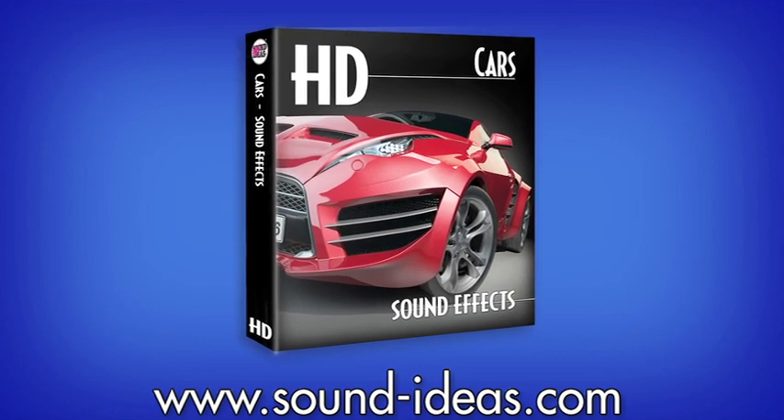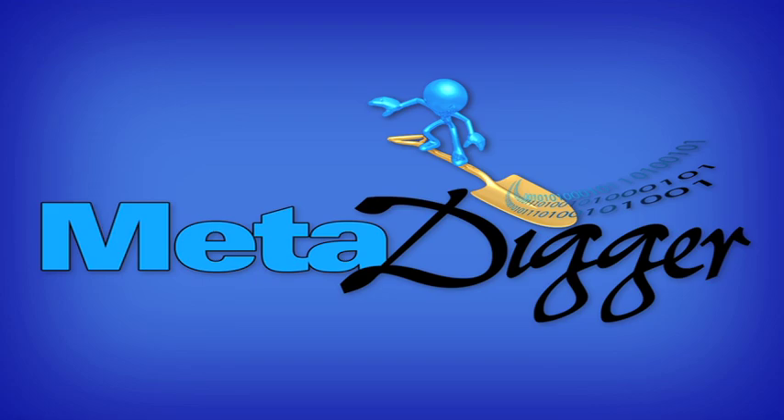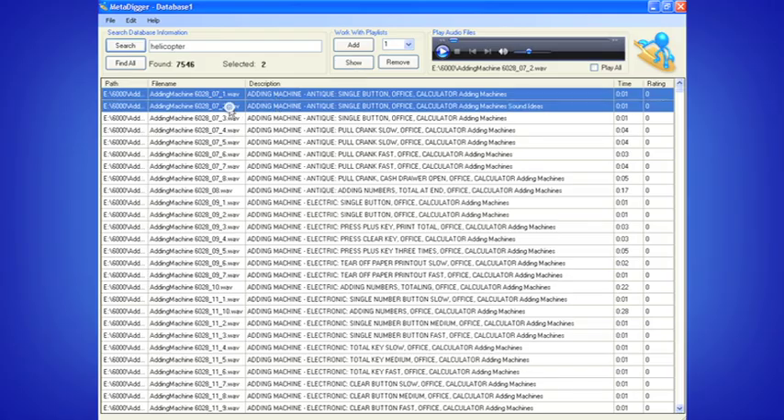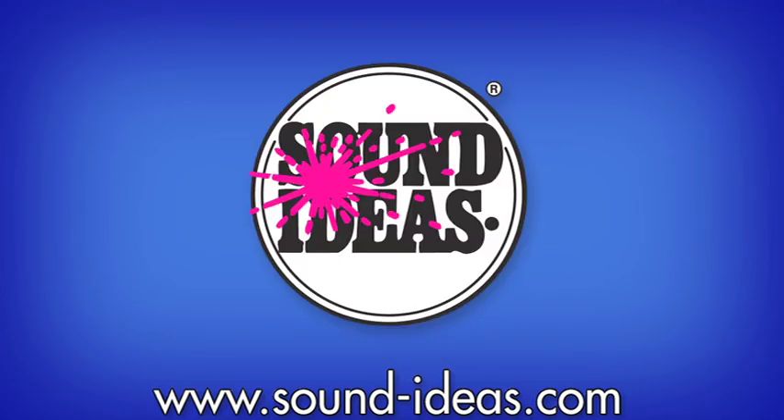The HD Cars Library also includes a complimentary copy of Soundideas' MetaDigger software, an easy-to-use program designed to display, search, and export metadata details from broadcast WAV and MP3 audio files. The HD Cars Library, available only from Soundideas.